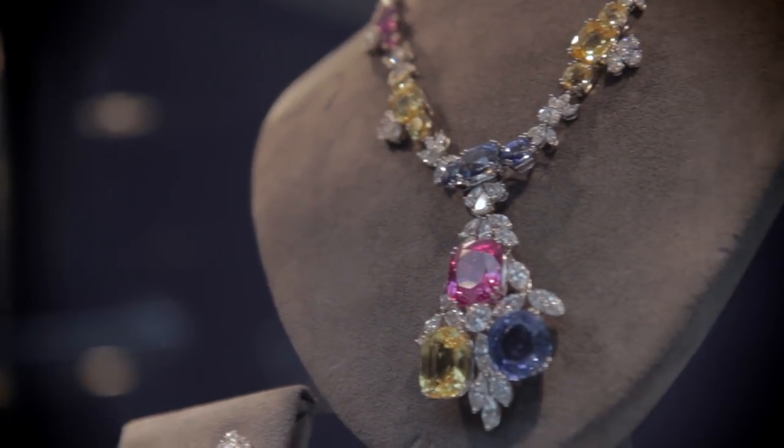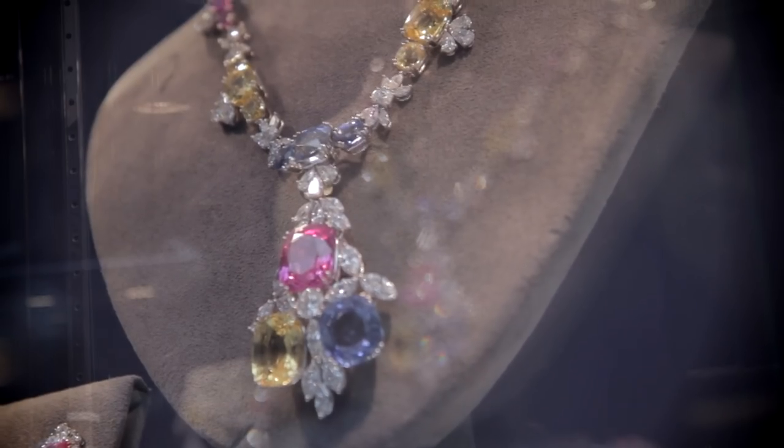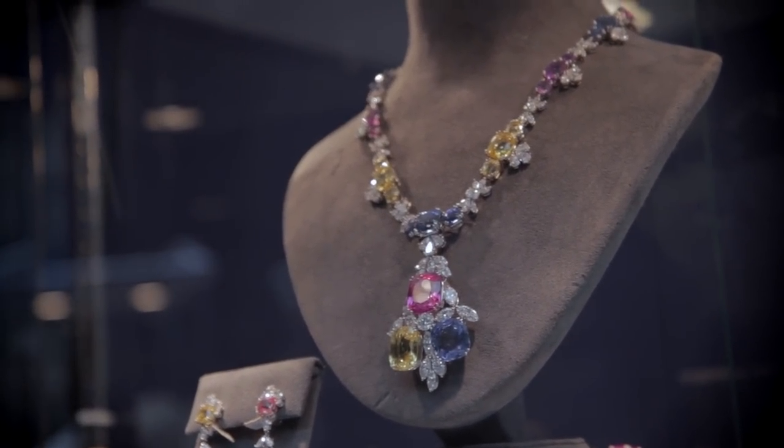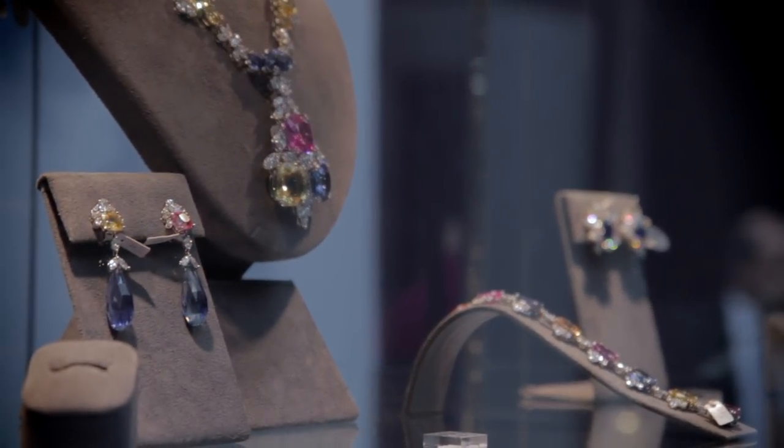This whole set is all sapphires and diamonds. You've got yellow sapphires, pink sapphires, and the blue sapphire — and they're all Ceylon. They're all natural colour. An awful lot of sapphires and rubies today — I would say about 95% — are heat treated, their colour intensified. But these have not been touched at all, as nature intended.